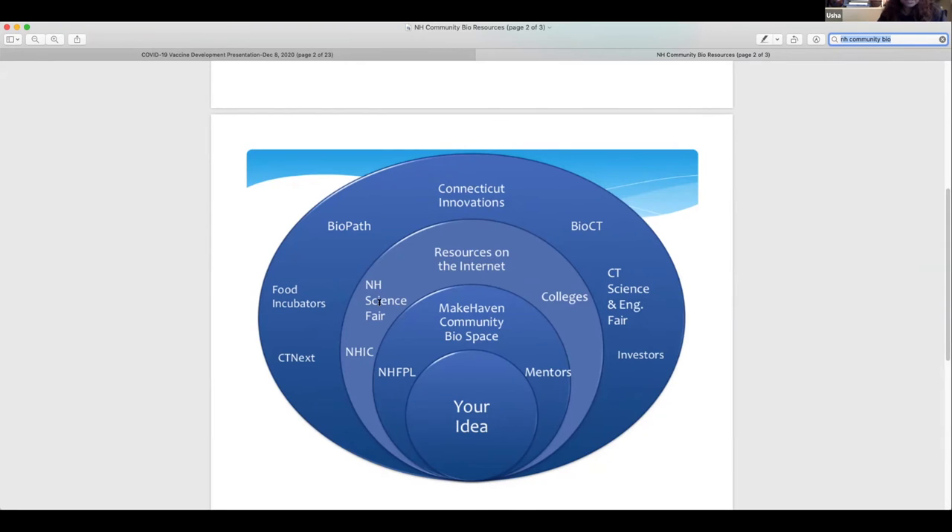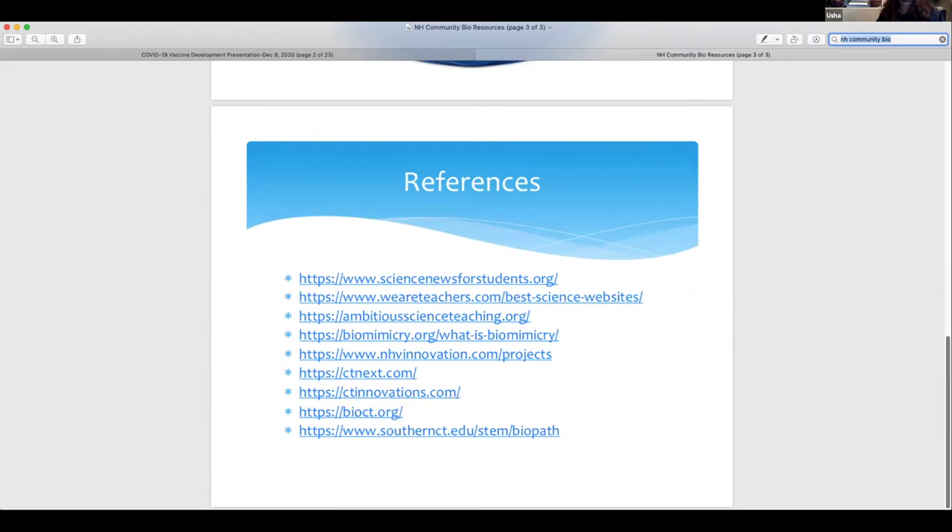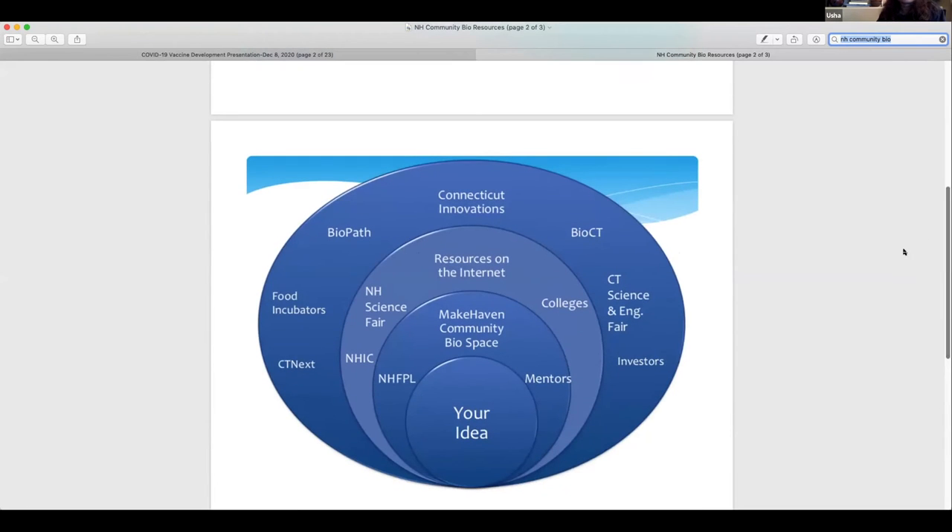I'll pause there. I also have a next slide with references — a lot of information on the internet. I'm happy to send these slides over so you can look at those references as well. I work in New Haven with the EDC as a biostrategist. I'm a scientist myself, worked for many years, but now I help and enable young startup companies. One of the important points to me looking at this diagram is that you can start something and as you increase the scope or your project grows, there are different levels of resources all the way up to investors. You don't have to go all the way big — you can start small.